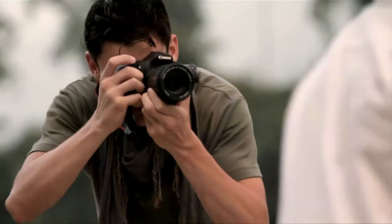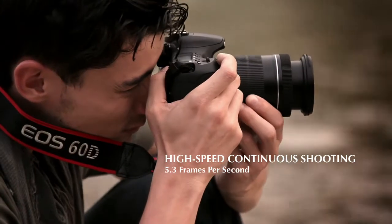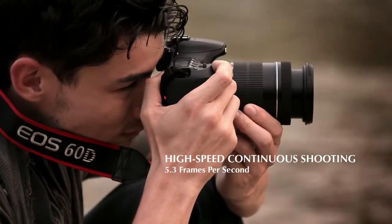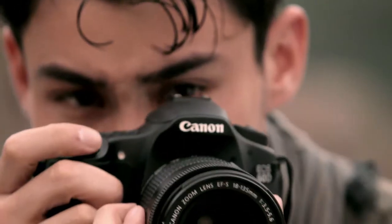Children are most alive when in their carefree moments, and these can be captured perfectly with the EOS 60D's High Speed Continuous Shooting Mode at 5.3 frames per second.